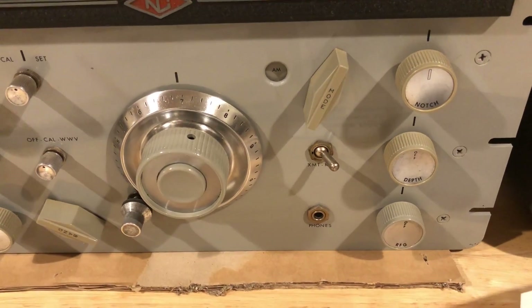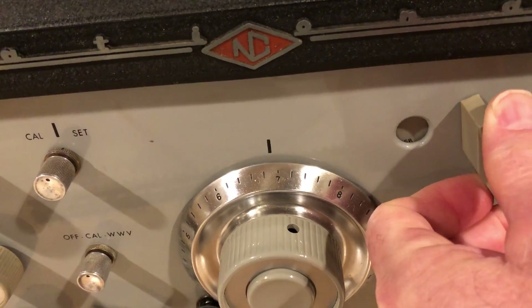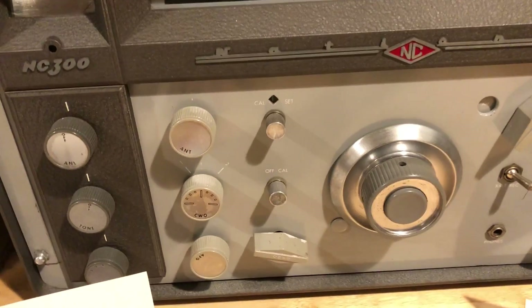The AGC, also on the single-sideband position — just like the NC-300 — you have AM, SSB, and CW. In the single-sideband position, you have a long delay or decay time on the AGC, whereas the NC-303 has fast AGC.